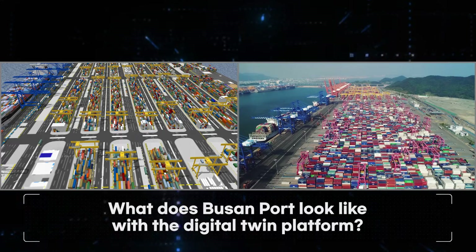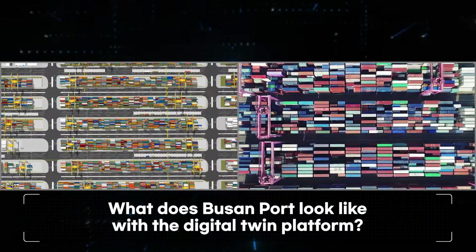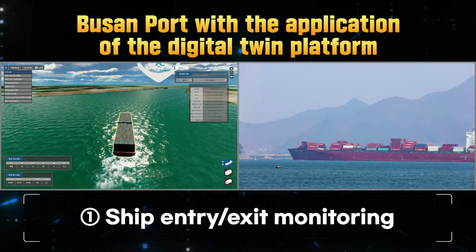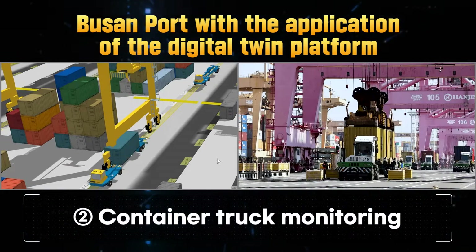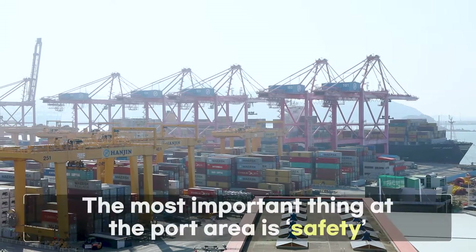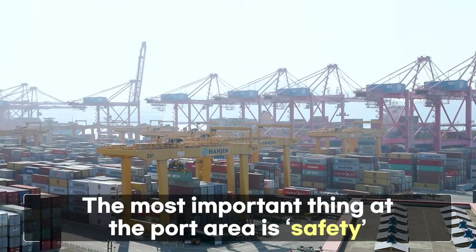So, what does Busan Port look like with the application of the digital twin platform? A bustling port with large ships coming and going and trucks transporting containers. What's most important here is safety.